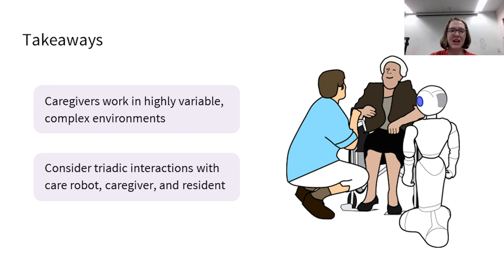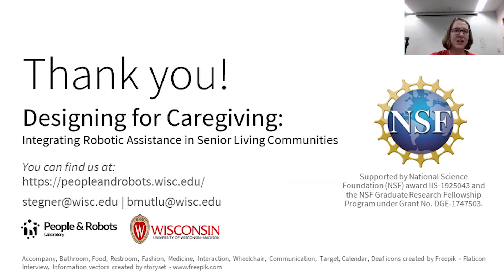Overall, we used ethnographic and co-design methods to explore design opportunities to support caregiving in senior living communities with robotic assistance. We found that caregivers work in highly variable, complex environments, so the integration of care robots into the existing workflows and practices is non-trivial. Based on our results, we present design implications suggesting how care robots can integrate into senior living communities. Overall, we call for more focus on the triadic interactions involving residents, care robots, and caregivers. Our work contributes to the growing body of work surrounding care robots, specifically by considering design opportunities from caregiver perspectives. Thank you for watching, and I look forward to answering your questions!